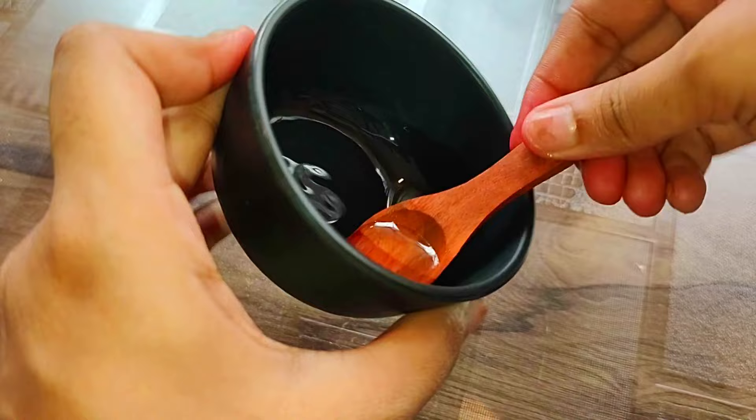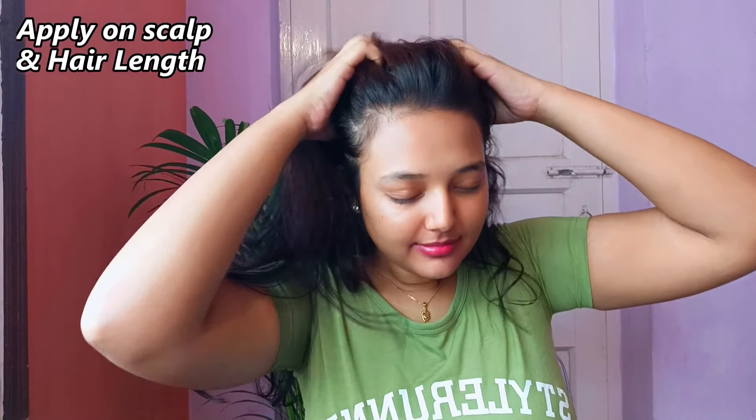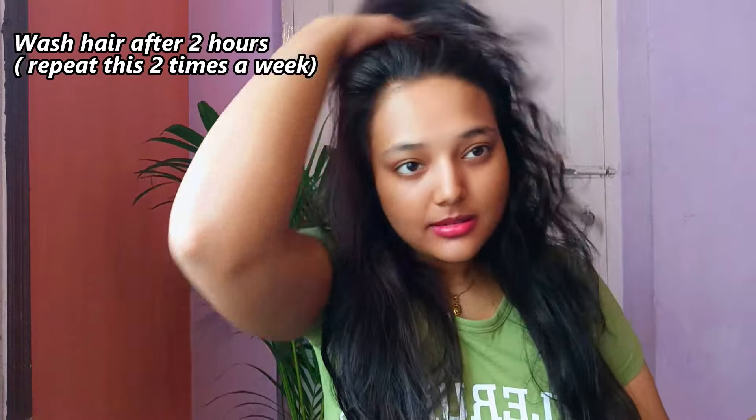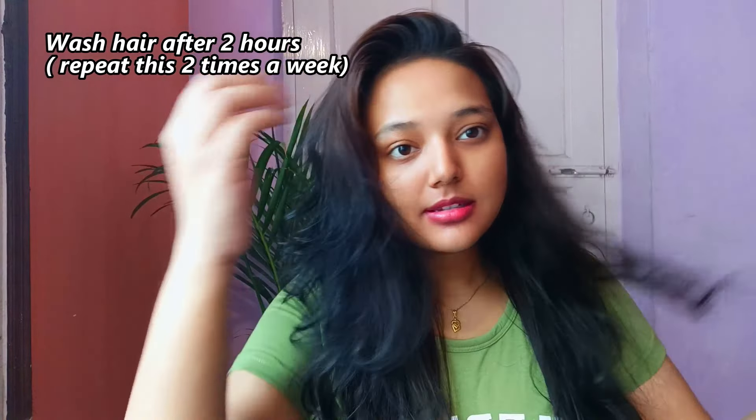You can also use the steaming method for better results. Apply along the scalp length to get the most benefit from the scalp. This helps reduce hair loss and your hair will be soft and shiny. After 2 hours, wash your hair. Then you will get better results, and you can see a great improvement in hair volume.